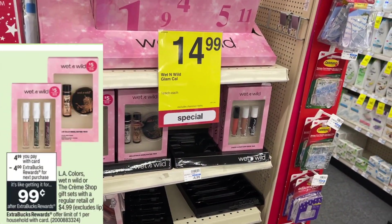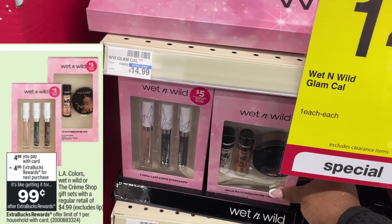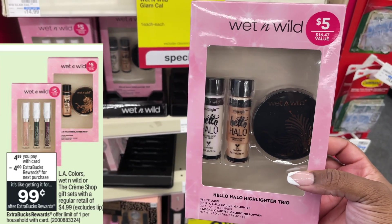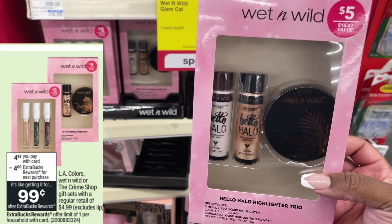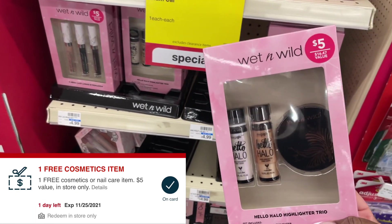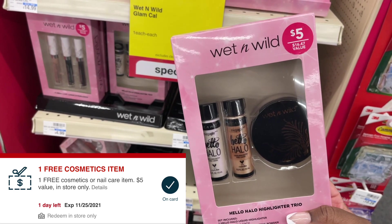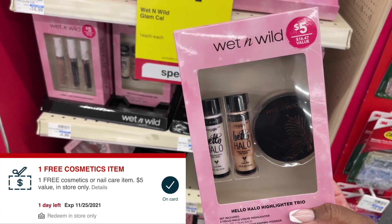Now let's talk about our gift set deal. On the smaller gift sets, you can grab one — excluding lip products — starting Black Friday for $4.99, and then you're going to get back a $4 ExtraBuck making it just 99 cents. If you have a free cosmetic CRT, an amazing thing to do would be to pick up one of these for $4.99 — that CRT would make this item completely free, pay zero, and then get back a $4 ExtraBuck making this a $4 money maker.